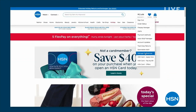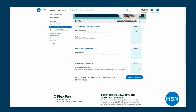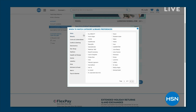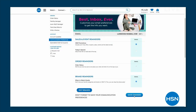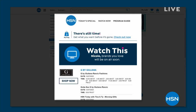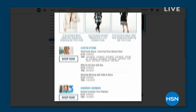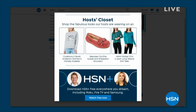Take control of how you watch HSN and customize your shopping experience by signing up for When to Watch Emails. Save time by being the first to know exactly when your favorite brands will be live on air. Simply go to your HSN account, update your communication preference, and select your favorite brands — like Jay King — so you'll be alerted when he's on the air and you will never miss a show.